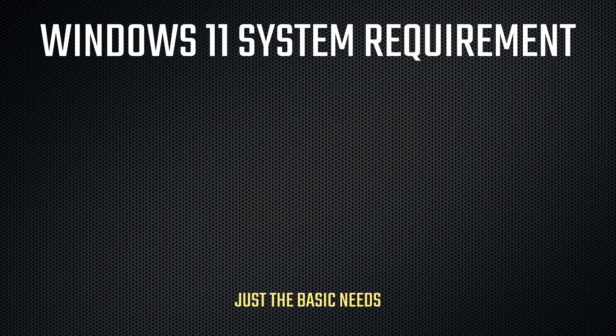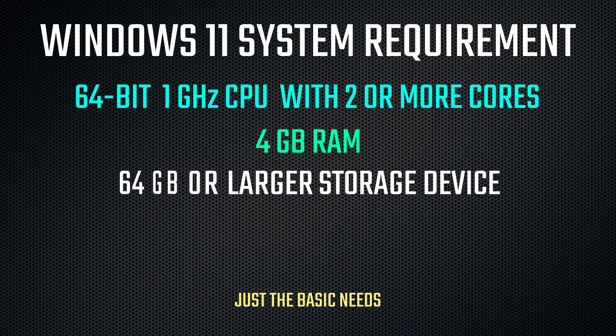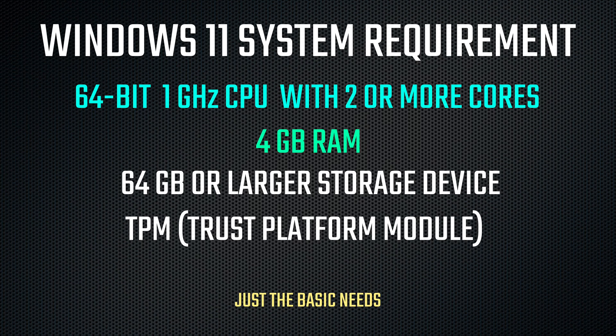Here are the minimum requirements your system needs to run Windows 11: a 64-bit 1 GHz processor with at least two or more cores, a minimum of 4 GB of RAM, at least 64 GB of storage, and at least a TPM 1.2 chip.